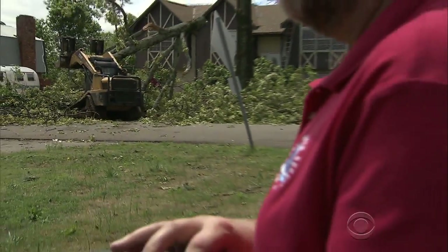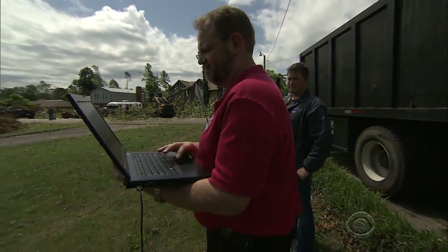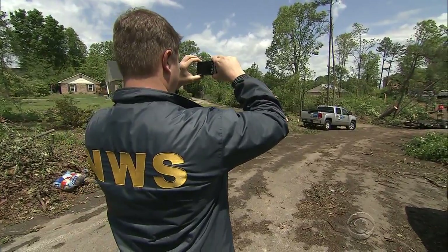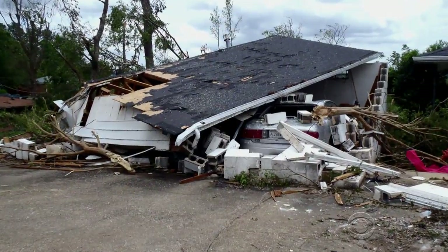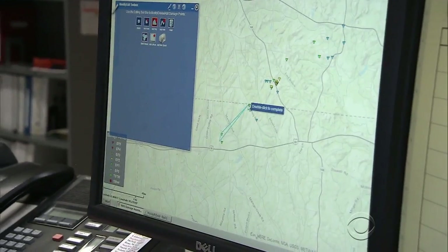Measurements, observations, and witness interviews were compared with radar information recorded at the time of the tornado. Photos and data from teams across the region were sent to the office in Birmingham, where it was pieced together to show the path of the tornado.